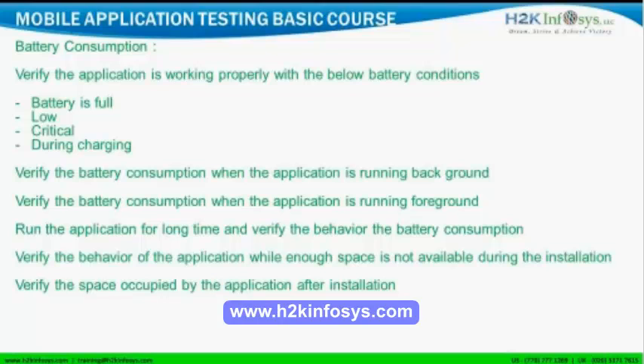Next is battery consumption — we also need to take care of battery consumption in mobile application testing.